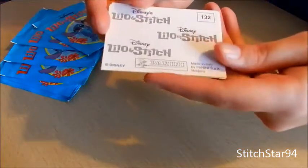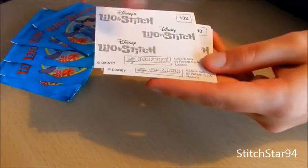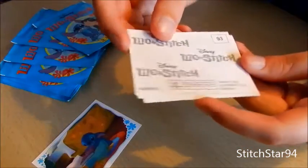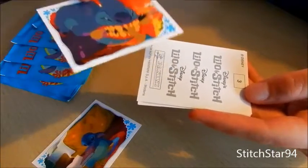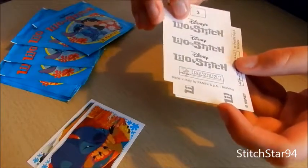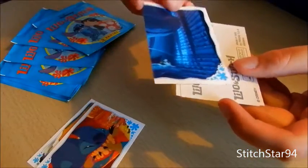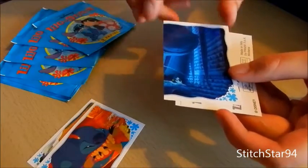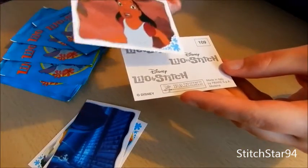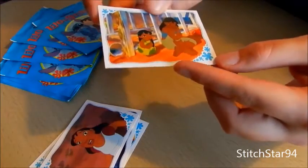Let's have a surprise. This one's 132 — it's Stitch reading the Ugly Duckling book. This one's 93 — biting completely. This one's number 3, it's vertical — one of those ones where you've got to get the other side to match the complete picture. What's at the beginning of the film? 157 — there's Nani. And 109 — Nani and Lilo are sitting on the beach.